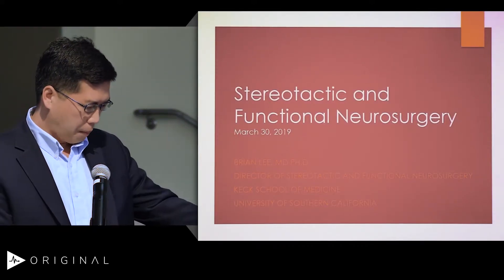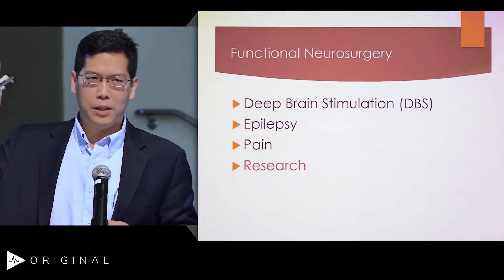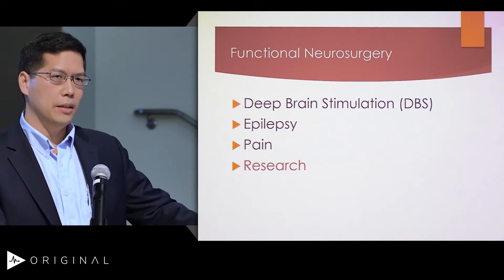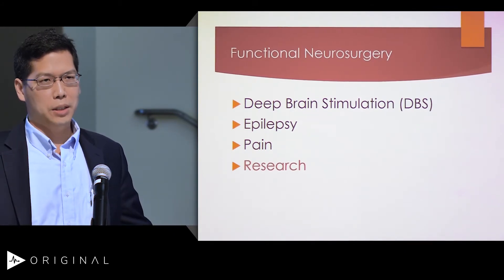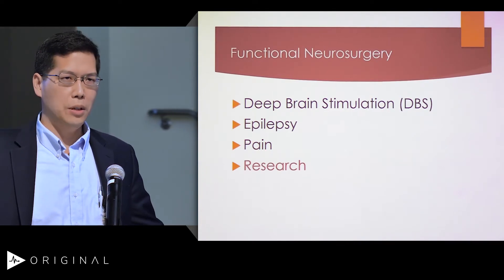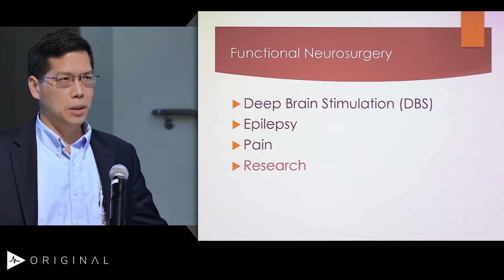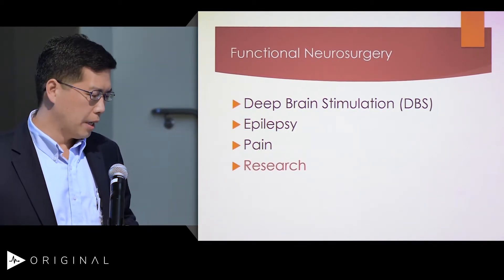Functional neurosurgery is roughly defined with deep brain stimulation, epilepsy, and pain. Now, depending on what institution you're at, you may have different combinations of this. You may have one person who focuses just on DBS, another person on epilepsy, and somebody on pain. So depending on the dynamics of your institution, it may look a little different.